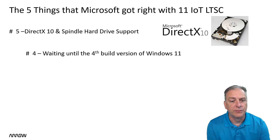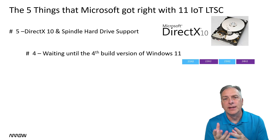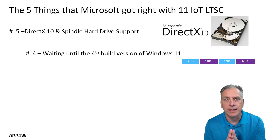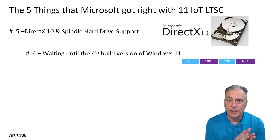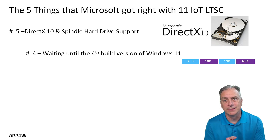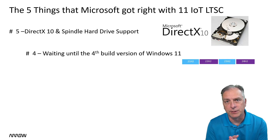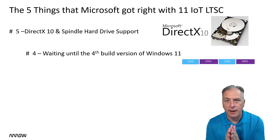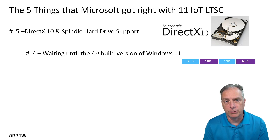Let's take a look at number four: waiting until the fourth build version of Windows 11. Ultimately, it's definitely something they got right, because anytime we're going to lock into a build version of a Windows product and get 10 years of support, we don't necessarily want to do that with the very first release. Anytime we can jump to the fourth build version, that's definitely a benefit — it tells us that Microsoft has had many years to continue to support, learn, update, and make the product much better. So it's a far better product with LTSC 11 being on build 24H2, the fourth generation of Windows 11.